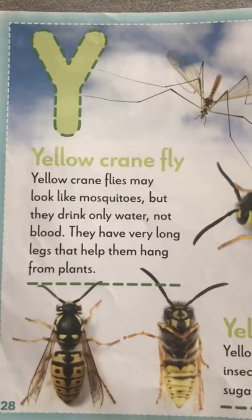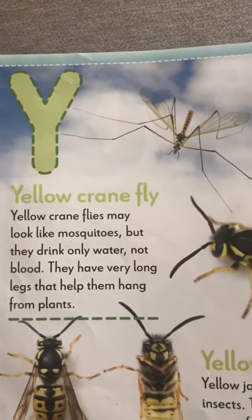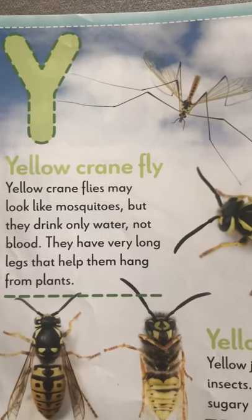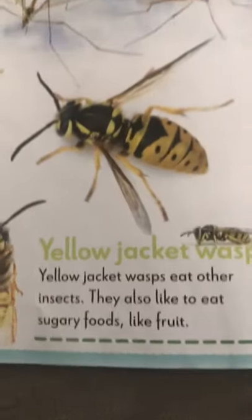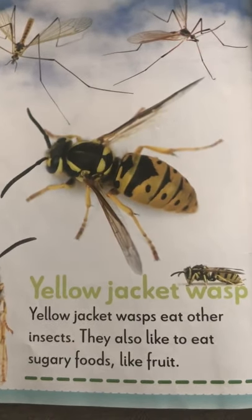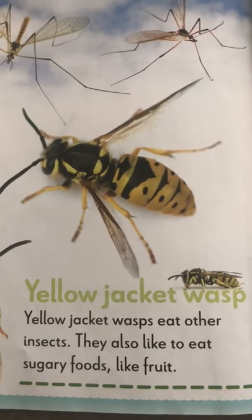Y for yellow crane fly. Look at those yellow crane flies. They drink only water, not blood. They look like mosquitoes though, don't they? They only drink water and have very long legs. And yellow jacket wasps — we see them around a lot. They like to eat other insects and sugary food. Those are the wasps that like to come around when you're eating outside in the summertime.